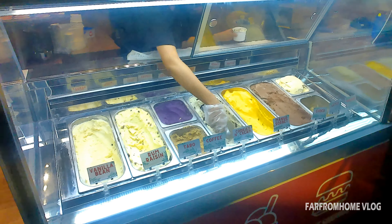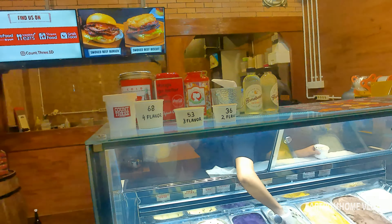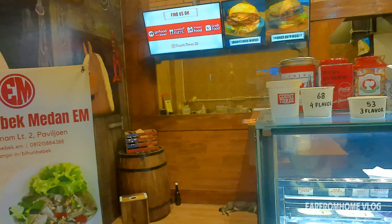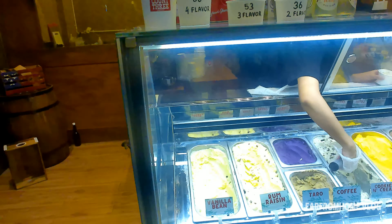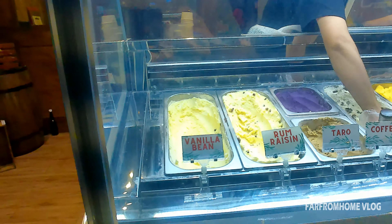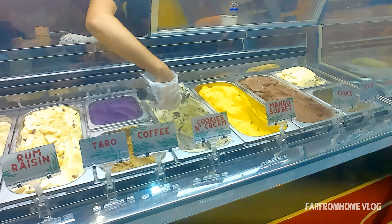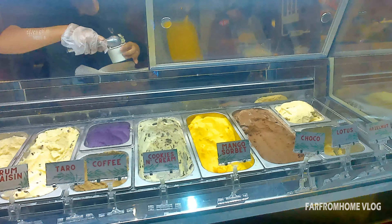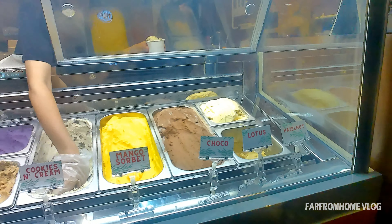Habis makan nasi campur, kita mau nyari dessert nih guys. Kebetulan di tempat ini, ada satu restoran yang namanya Country guys. Dia jual es krim, kita mau makan itu aja ya guys. Di sini, pilihan es krimnya juga beraneka ragam rasanya. Ada vanilla bean, ada rap kaisin, ada taro, coffee, cookies and cream, mango sorbet, joko, dan juga lotus dan hazelnut. Kalian suka yang mana guys? Coba komen di bawah ya.